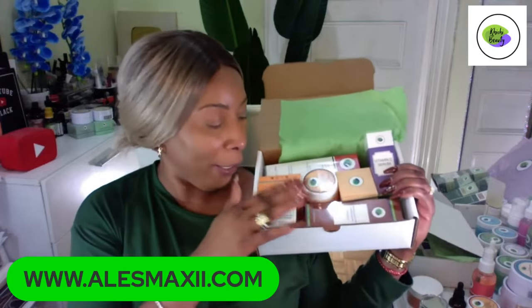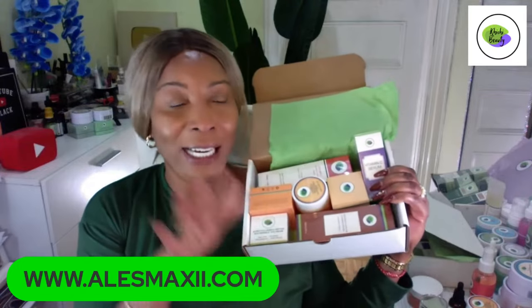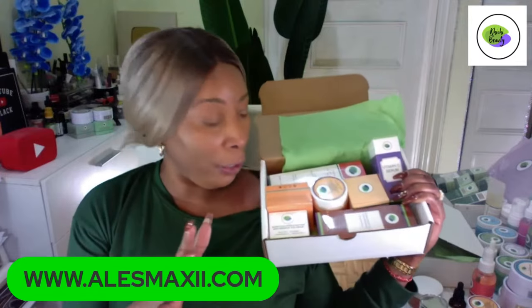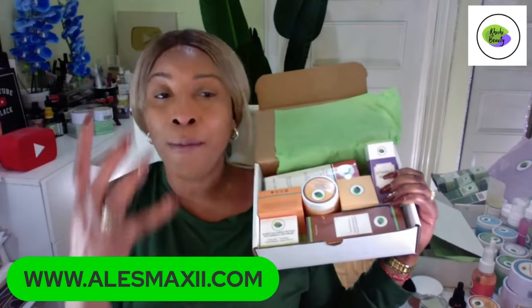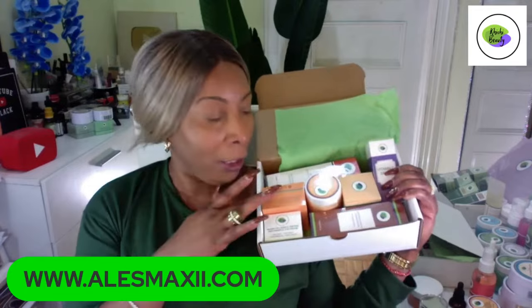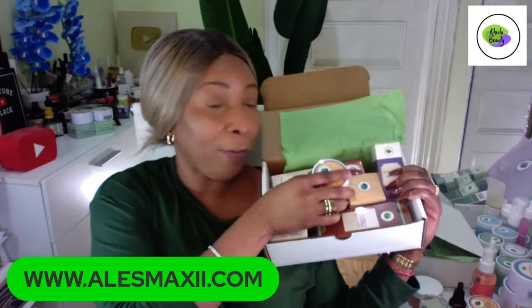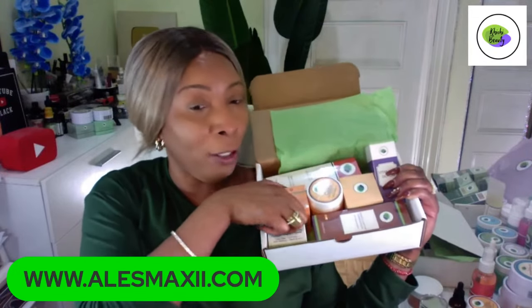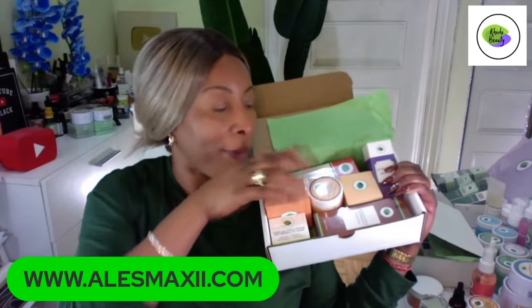If you're just joining, this is our seven-piece set — our brand new weekly discounted bundle. It contains seven amazing products: the clarifying mousse, the facial polish, and the carrot facial mask. This set will lighten, brighten, and give you that glow. Use the facial polish two to three times a week — even four times, it's very mild. We also give you a little brush to use with the polish.